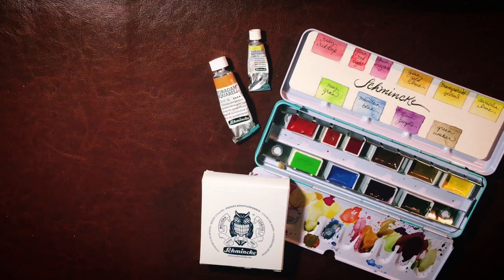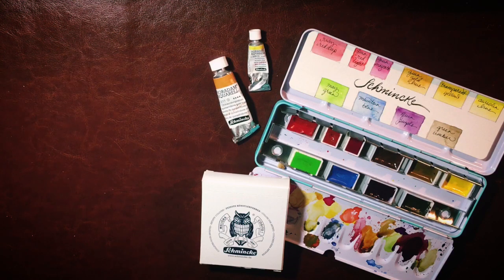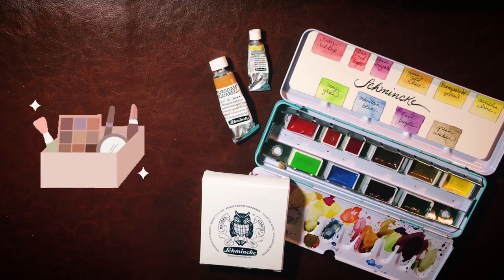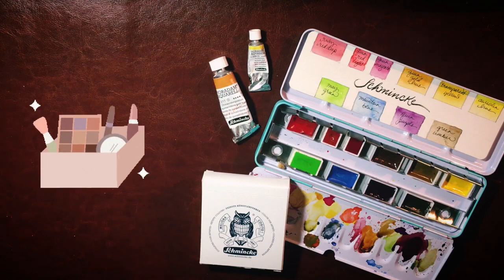...there were things I didn't even know until recently, so I compiled a few Schmincke facts. First of all, 'Schmincke' when spelled with a C before the K is a person's name — literally the founder of the company. But 'Schminke' when spelled with no C before the K actually means makeup, like rouge and lipstick. I think that's pretty cute because they have so many pretty colors of acrylics, oils, pastels, and watercolor — so it makes sense, even if it's just a random coincidence.